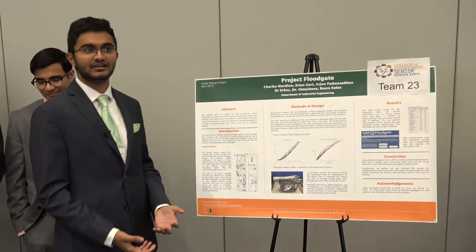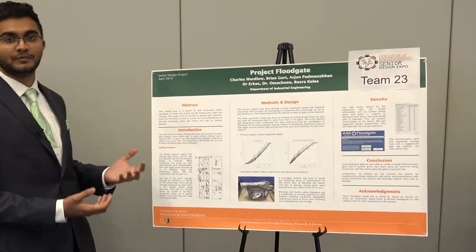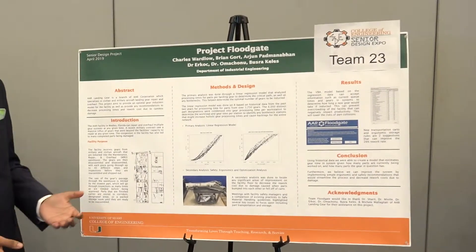Our project — we paired up with a company known as AAR Landing Gear. They specialize in repairing landing gears for aircraft, both military and civilian.